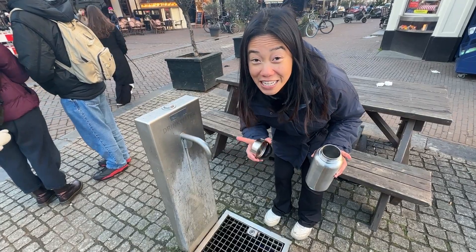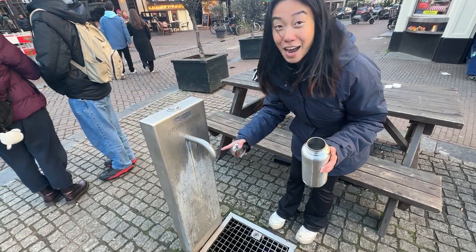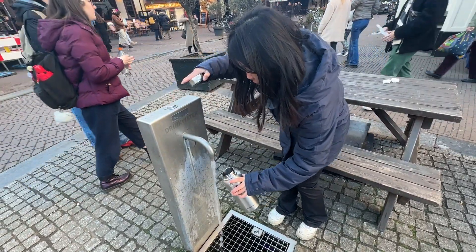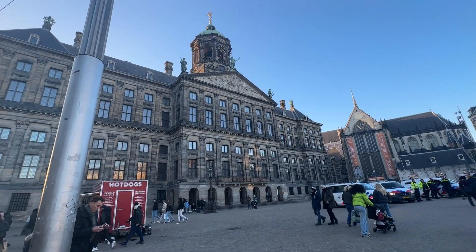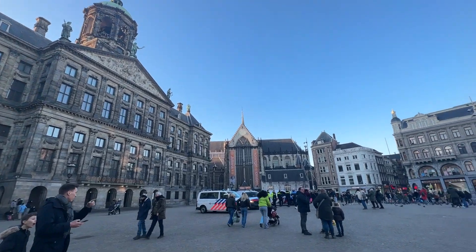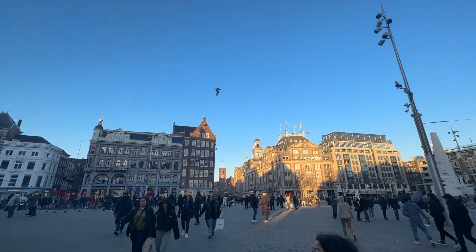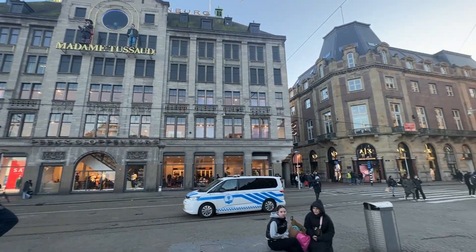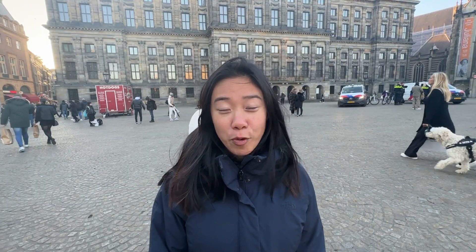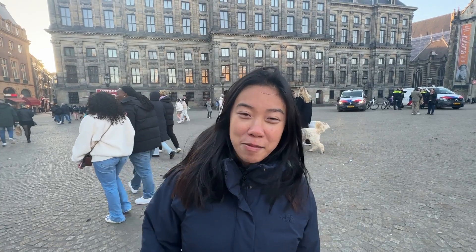Finding drinking water here is really easy because the city has all these taps. Dam Square was built in the 13th century when the dam was built around the Amstel River to prevent flooding. In the 60s the square was known for its hippies, but is now a popular tourist destination. It's also home to a lot of really important buildings, including behind me, the Royal Palace.